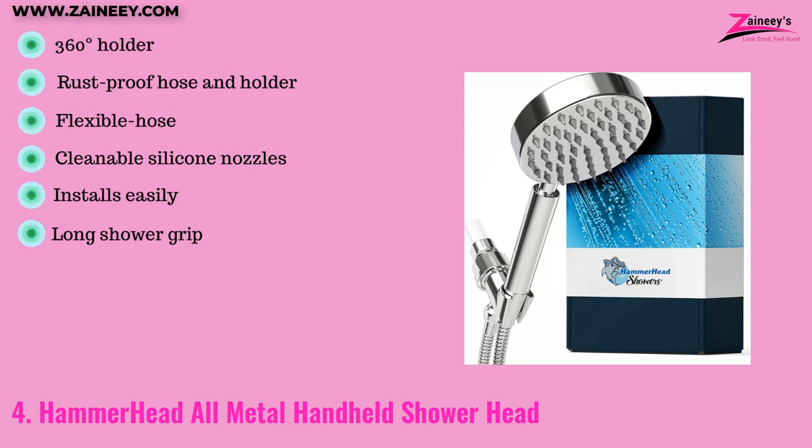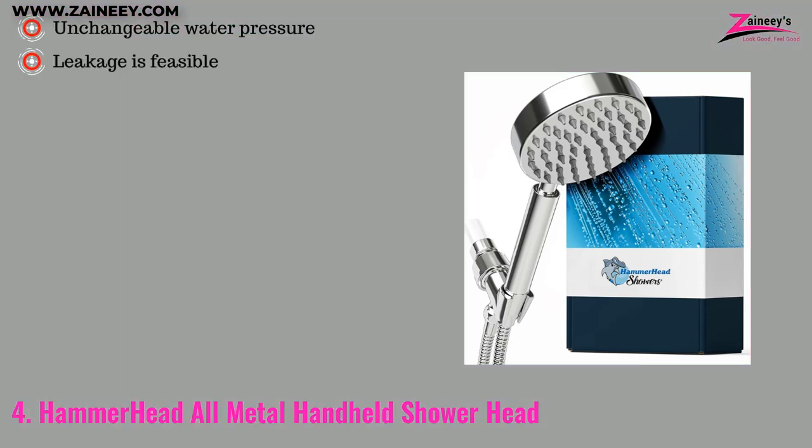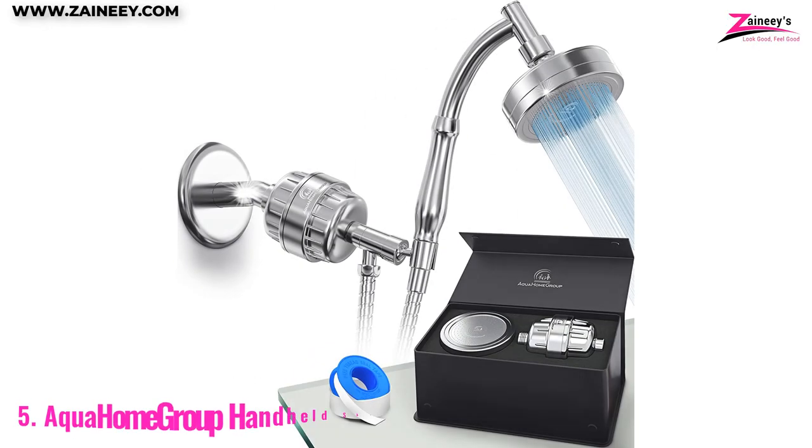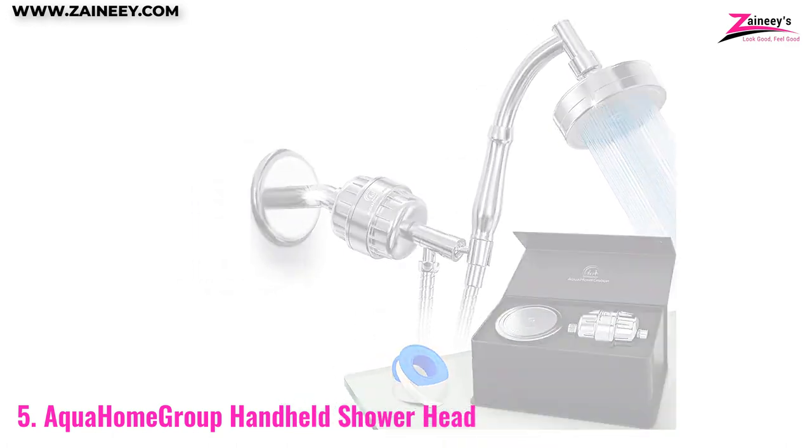The pros are: it has a 360-degree holder, a rust-proof hose and holder, a flexible hose, cleanable silicone nozzles, easy installation, and a long shower grip. The cons are: it has unchangeable water pressure and leakage is possible.